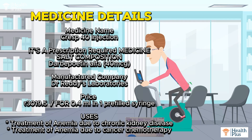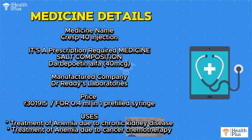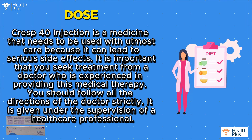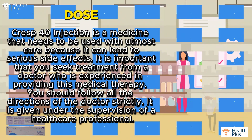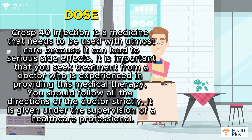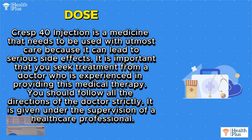Uses: Treatment of anemia due to chronic kidney disease, and treatment of anemia due to cancer chemotherapy. Crest 40 Injection is a medicine that needs to be used with utmost care because it can lead to serious side effects. It is important that you seek treatment from a doctor who is experienced in providing this medical therapy.